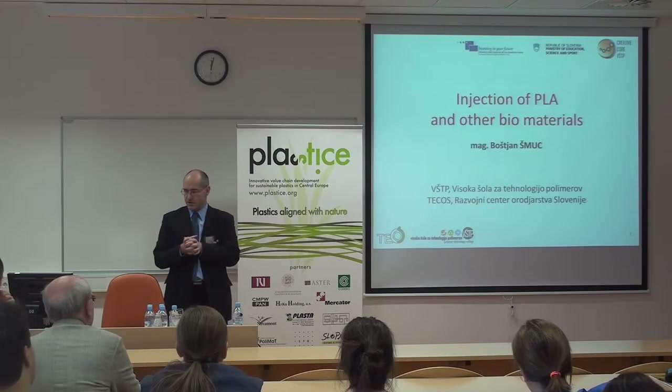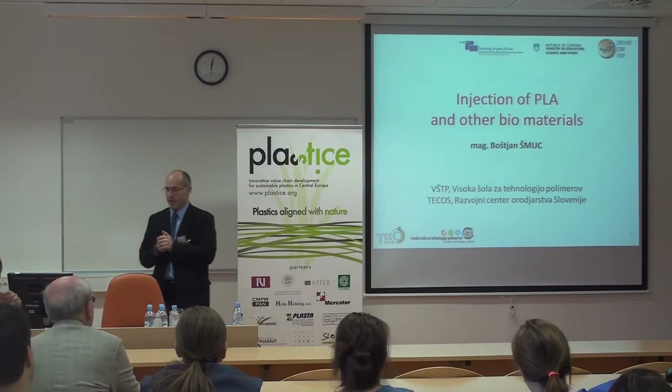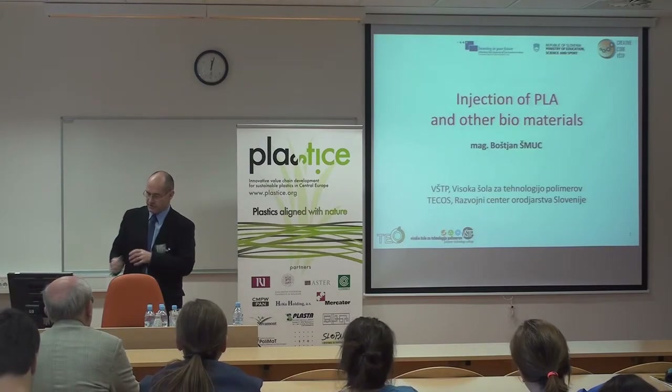I'm coming from Tool & Dive Development Center from Slovenia. Tool & Dive Development Center is also involved in the Creative Core project together with the school, that means Polymer College. Due to this, I'm employed there for the duration of the project.